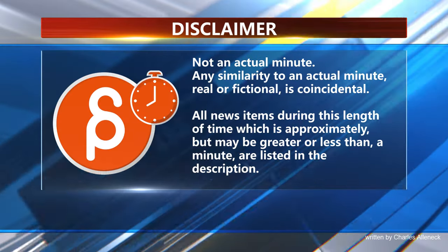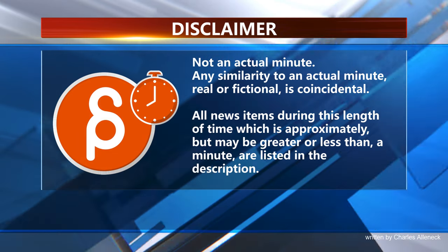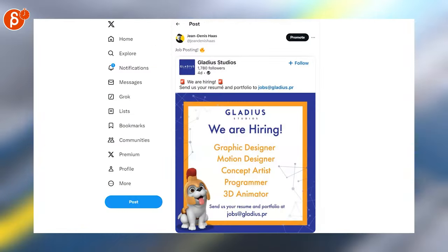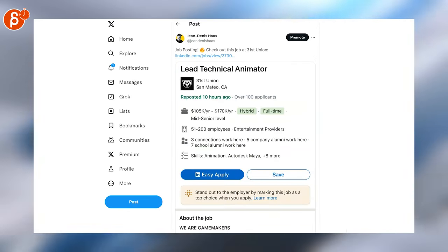This is the Animation Minute. Welcome back to Animation Minute, and as always I start with jobs. Gladius Studios is hiring, posting for...